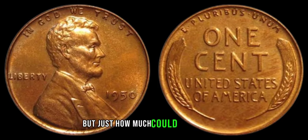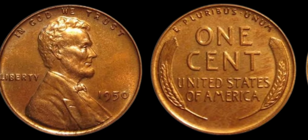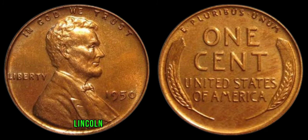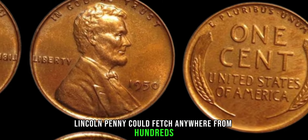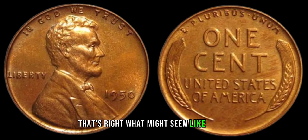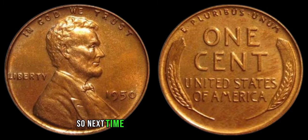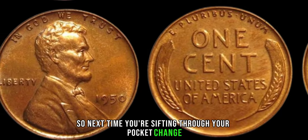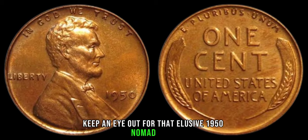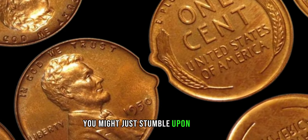The thrill of discovering such a rare piece of history is what keeps us passionate about coin collecting. But just how much could one of these elusive pennies be worth? Depending on its condition and provenance, a 1950 no-mint mark Lincoln penny could fetch anywhere from hundreds to thousands of dollars at auction. What might seem like loose change could be a small fortune. So next time you're sifting through your pocket change, keep an eye out — you might just stumble upon a hidden treasure.